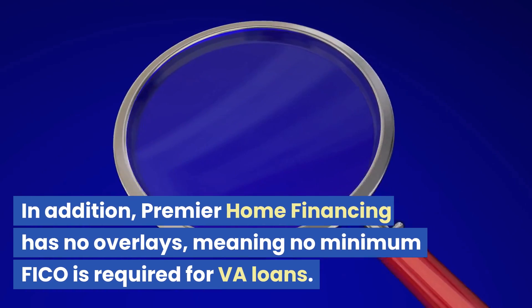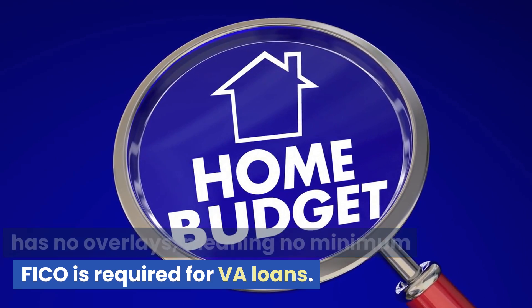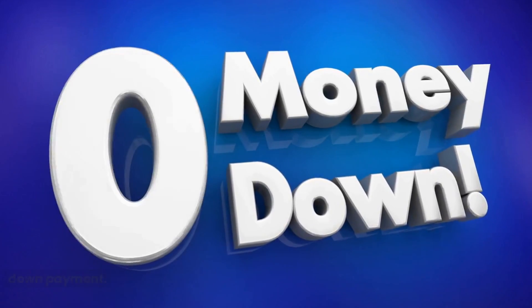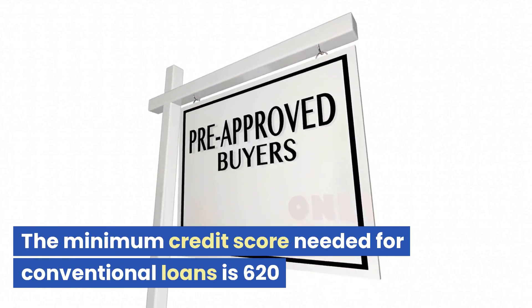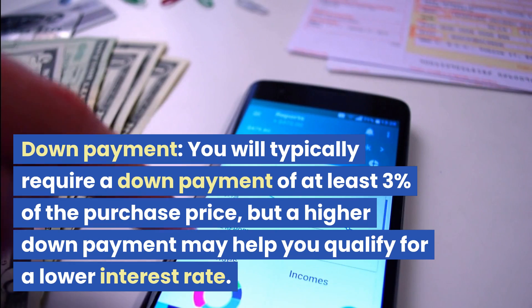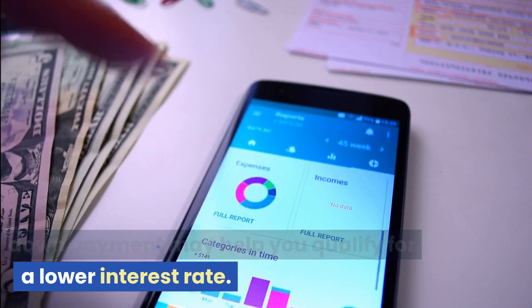In addition, Premier Home Financing has no overlays, meaning no minimum FICO is required for VA loans, and you may be able to qualify for a VA loan with no down payment. Conventional loan: the minimum credit score needed is 620, with a down payment of at least 3% of the purchase price, though a higher down payment may help you qualify for a lower interest rate.